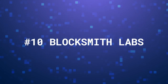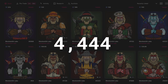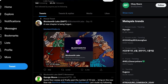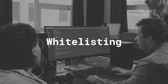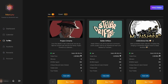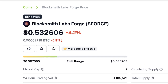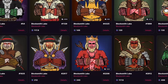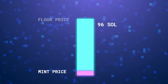First up is Blocksmith Labs, a collection of 4,444 hardcore-looking NFTs. Blocksmith advertises itself as a project with an aim to address real problems in the ecosystem, such as whitelisting. To solve this issue, they built a whitelisting management platform known as Mercury. On top of that, Blocksmith Labs NFT holders will be able to generate Forge Dollars, an ecosystem token that can be used to buy whitelist spots from the projects onboarded on Mercury. Blocksmith Labs was minted earlier this year at 2.2 Sol, and the floor price is now at 118 Sol.